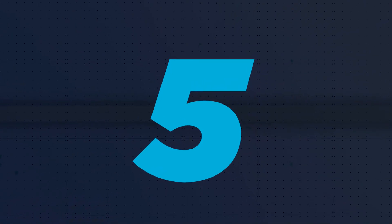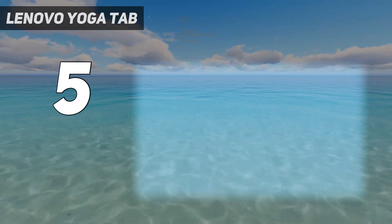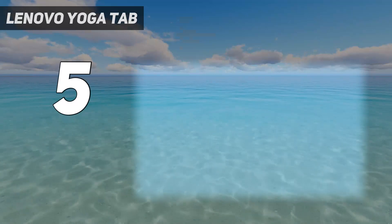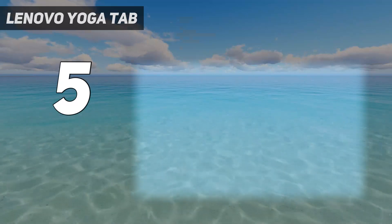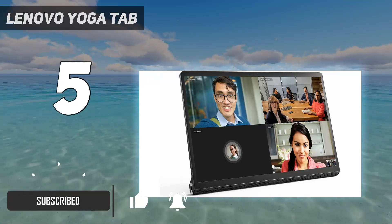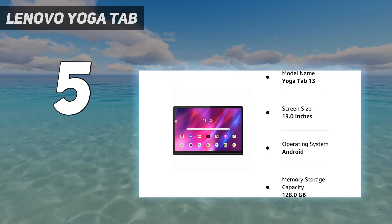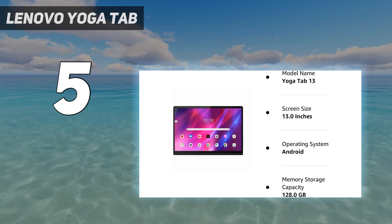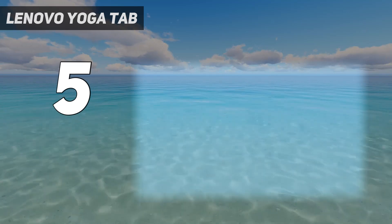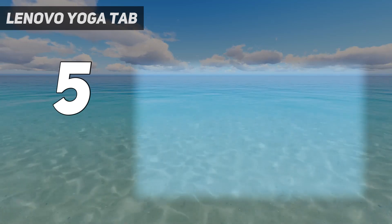Starting at number 5: the Lenovo Yoga Tab. Blending conventional tablet design with something akin to the Microsoft Surface Pro's stand, the Lenovo Yoga Tab 13 stands out from the crowd with its own inbuilt stand that lets the tablet be propped up without additional case accessories. A micro HDMI port then lets you connect the tablet to a laptop to serve as a second screen, thereby further extending the Yoga Tab 13's capabilities.